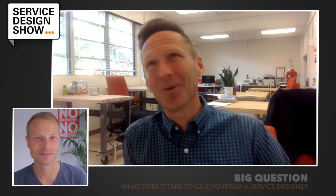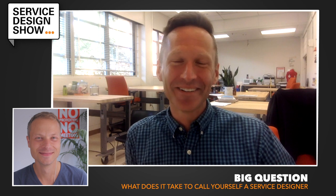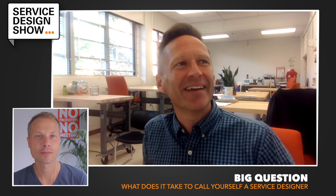Well, it is a Service Design Show — or it's that by name. Whether people tune into it for that or not, I am curious if someone is tuning in and listening in the context of service design, or if they were motivated to ask: what does service design mean to me?